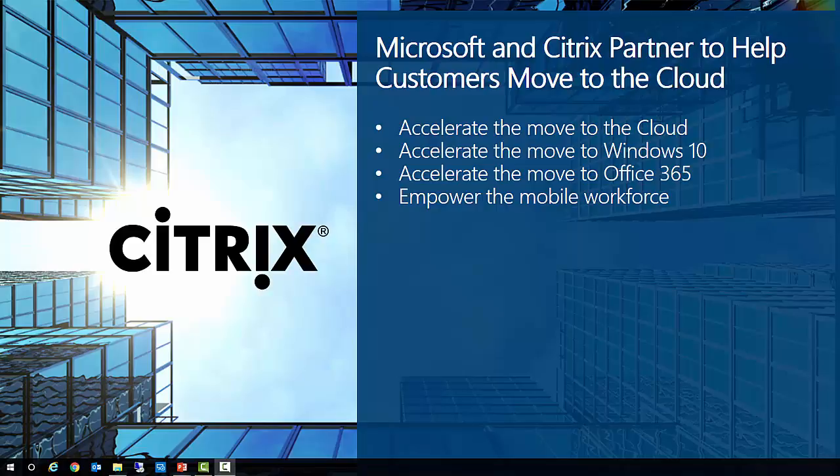Secondly, by allowing rapid deployment of Windows 10 virtual desktops with XenDesktop VDI, and finally by accelerating app migration for Windows 10 upgrades using AppDNA. To help customers move their workspaces to the cloud, Citrix are launching a new Windows 10 VDI service on Azure, meaning customers can deploy the most advanced and secure desktops directly within the Azure cloud, making it easier to align workspace needs with business objectives.